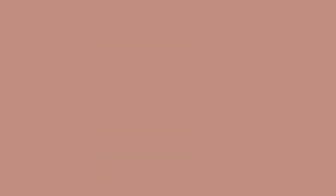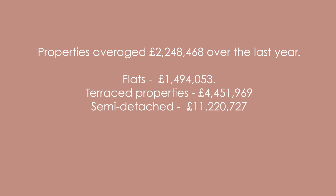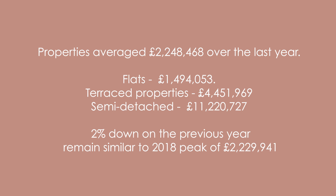What will you need your budget to be if you actually want to live here? Properties in Kensington had an overall average price of £2.2 million over the last year. The majority were flats selling for an average of £1.494 million. Terraced properties sold for an average of £4.4 million, with semi-detached properties fetching an average of £11.2 million. Overall, sold prices over the last year were 2% down on the previous year, while remaining similar to the 2018 peak of £2.2 million.